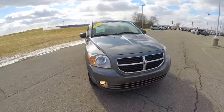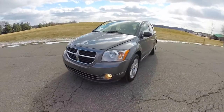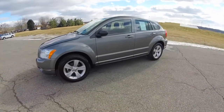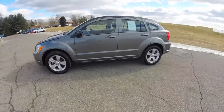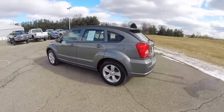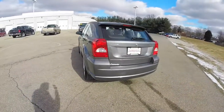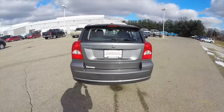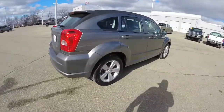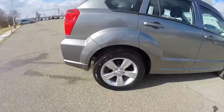Hello everyone, today we're going to take a quick walk around look at this 2012 Dodge Caliber Main Street. This Caliber is in tungsten clear coat metallic, has the dark slate premium cloth interior. This vehicle is a front wheel drive powered by a 2.0-liter 4-cylinder engine with a CVT transmission, does have keyless remote entry, also 17-inch painted aluminum wheels with Firestone Affinity tires.